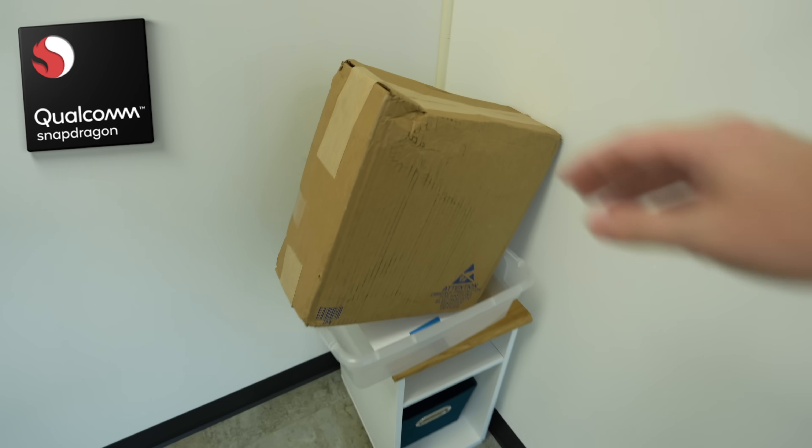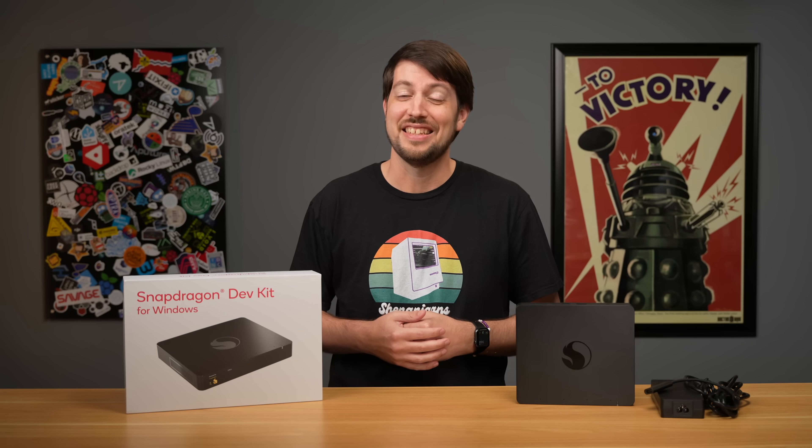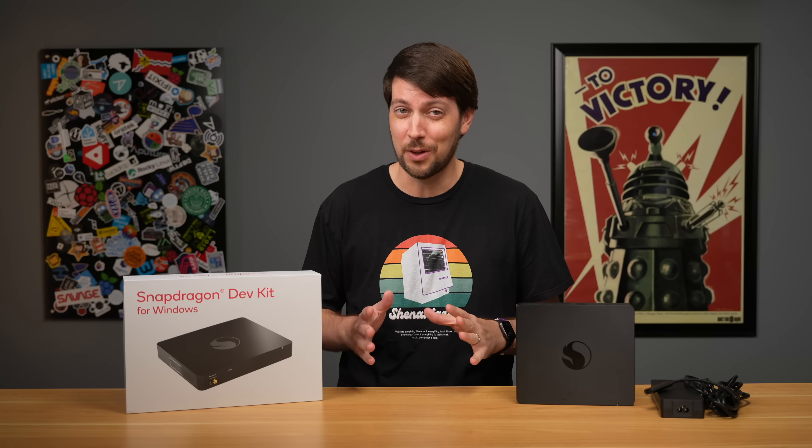Oh look, there's that Qualcomm thing I ordered two months ago that said it would ship two months ago but really should have shipped about six months ago. It's here! And yes, that's sarcasm. This video's going to be full of it.